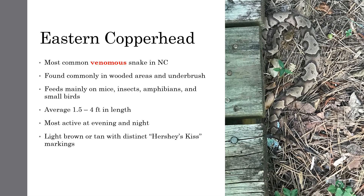We'll start off with the snake that everyone wants to know about: the Copperhead. We'll be covering the Eastern Copperhead in this video, which is the kind of Copperhead we have here in North Carolina. The Eastern Copperhead is a member of the Pit Viper family and is the most common venomous snake in NC.